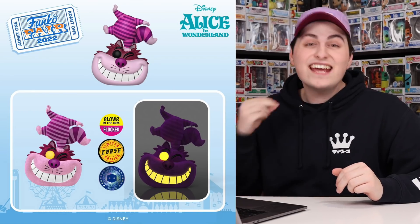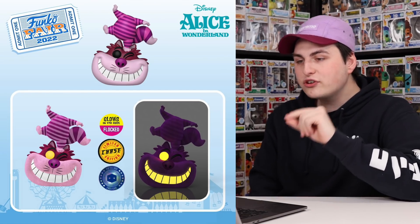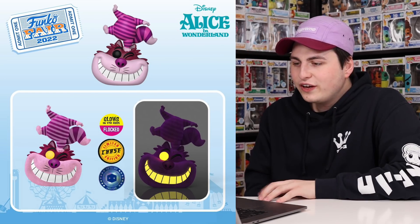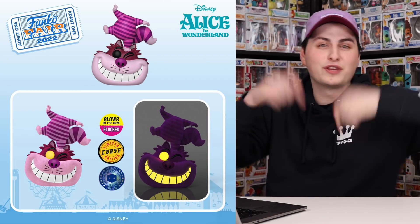Next up we have another Disney announcement, and this one is probably my favorite Disney one they've shown off the entire Funko Fair — this here is Cheshire Cat standing on his head. This one is a Pop in a Box exclusive. You can see it also has a chase where it glows in the dark and the entire character is flocked. This is one of those figures I kind of want to do a chase roulette for, so if you'd like to see that, please let me know in the comment section below.